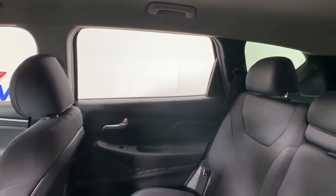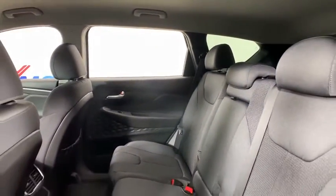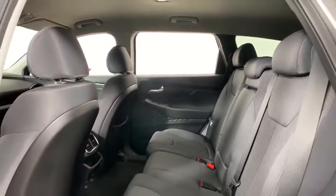Cargo net. Remote keyless entry. Overhead console. Panic alarm. Front reading lamps. Driver vanity mirror.